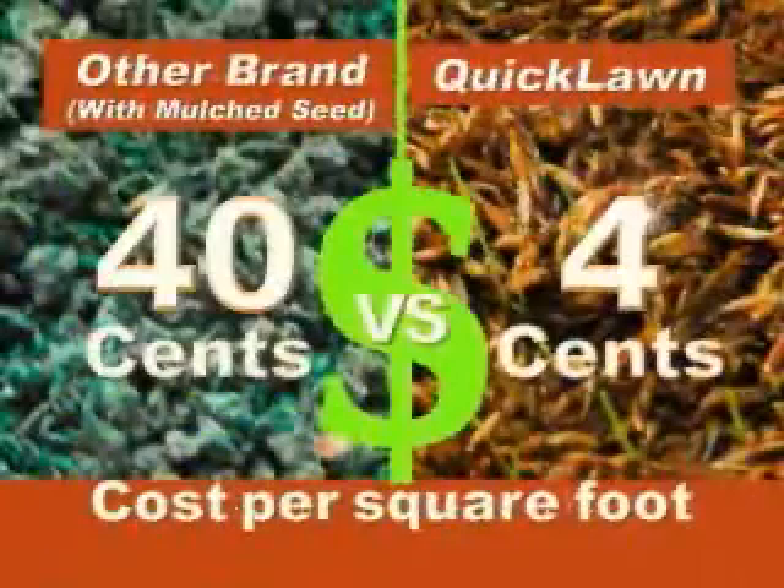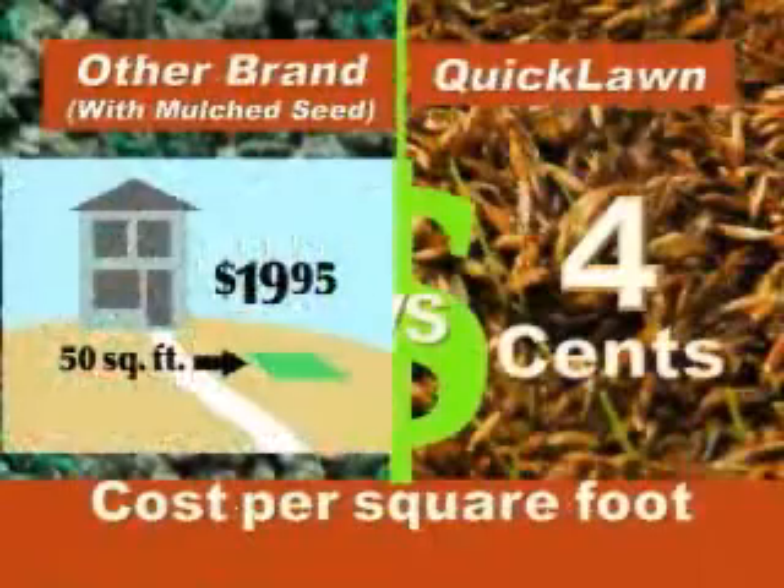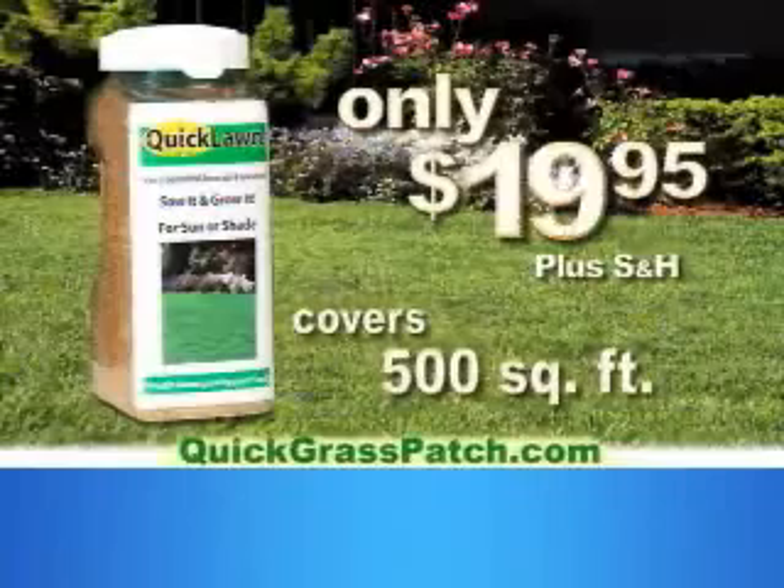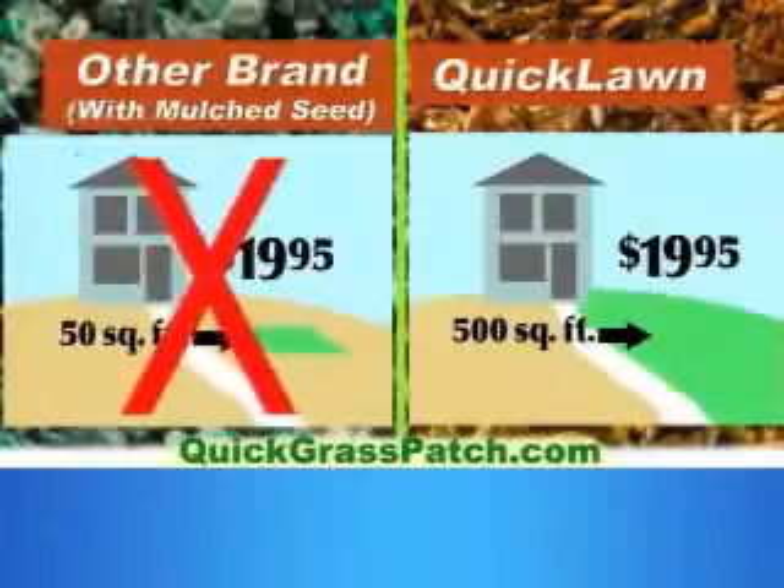For eliminating pet urine spots, Quick Lawn is as good as they come. And when it comes to price, Quick Lawn wins hands down again. Why spend $19.95 to cover just 50 square feet when you can order Quick Lawn for the same price and cover 500 square feet?